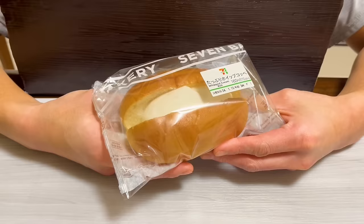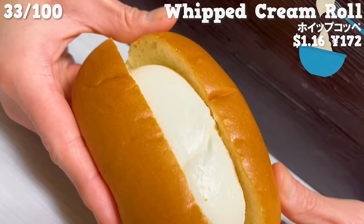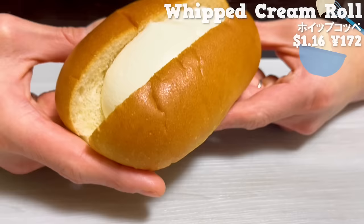Next up is a bread with whipped cream in between. The whipped cream has the sweetness of sugar, but it also has the rich taste of milk. It's not too sweet, and the aftertaste is refreshing. It's a recommended bread for those who want to enjoy plenty of whipped cream.